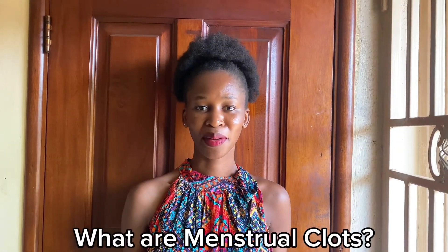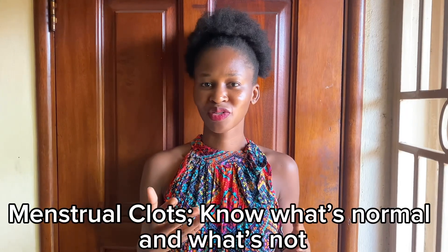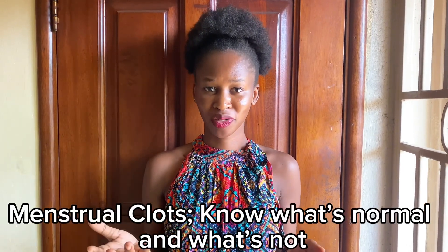So what are menstrual clots? Menstrual clots are jelly-like clumps of blood and tissue that are shed from the uterus during menstruation. These are normally dark red or brown and can vary in size. Here are some of the things you can look at to determine which ones are normal or abnormal.